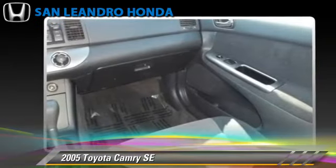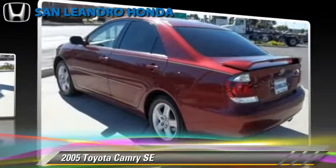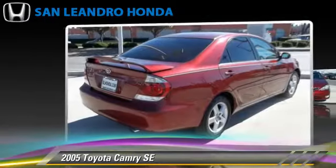Safety features include fog lights and ABS. Comfort and convenience features include power windows, a CD player, and cassette. Give us a call to schedule your test drive today.